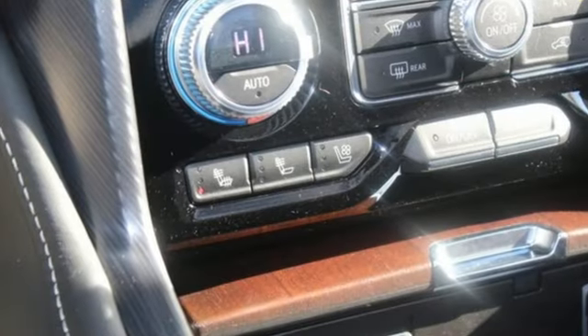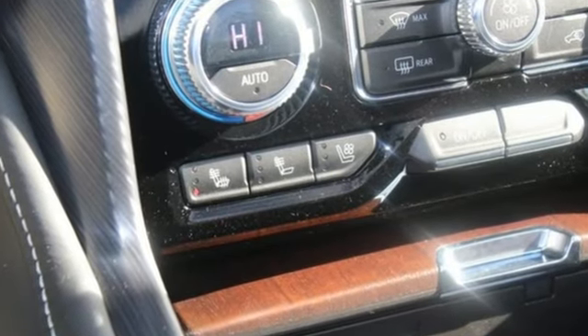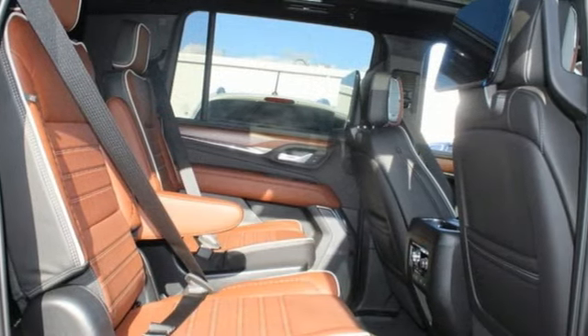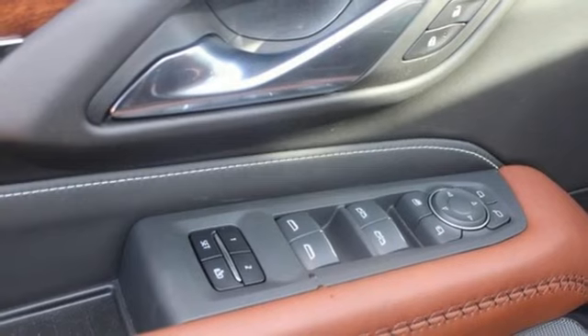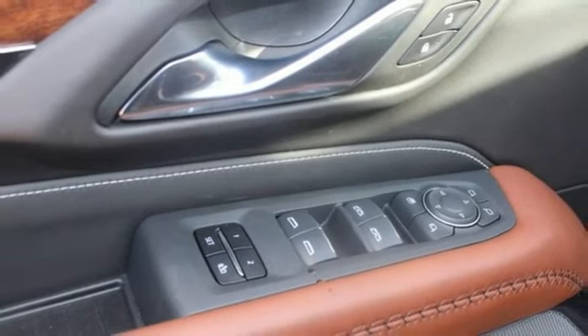Features include automated parking sensors, Wi-Fi hotspot, heated and ventilated leather bucket seats, integrated navigation system with voice activation, automatic transmission, and dual zone climate control.